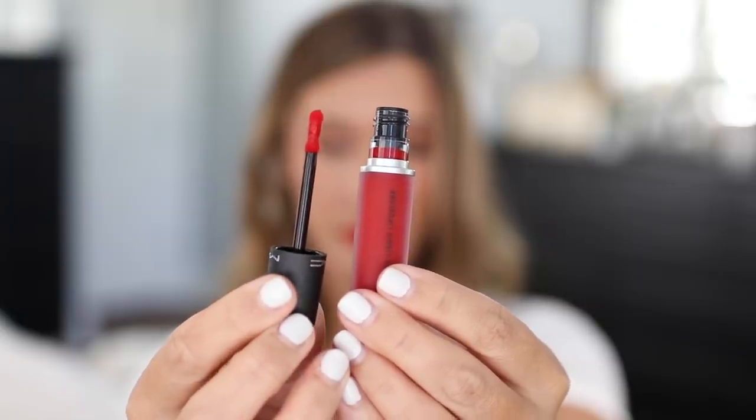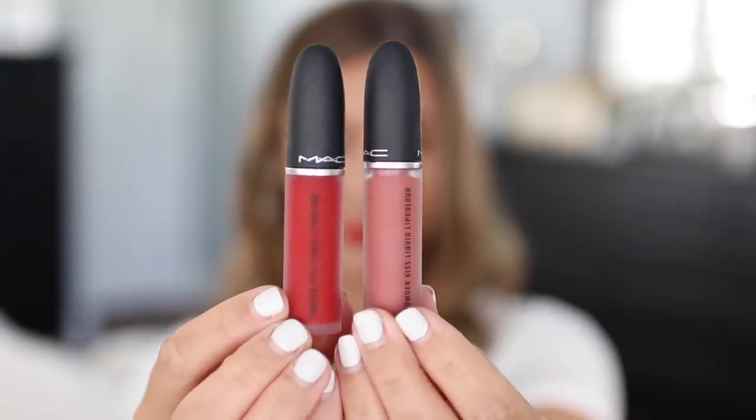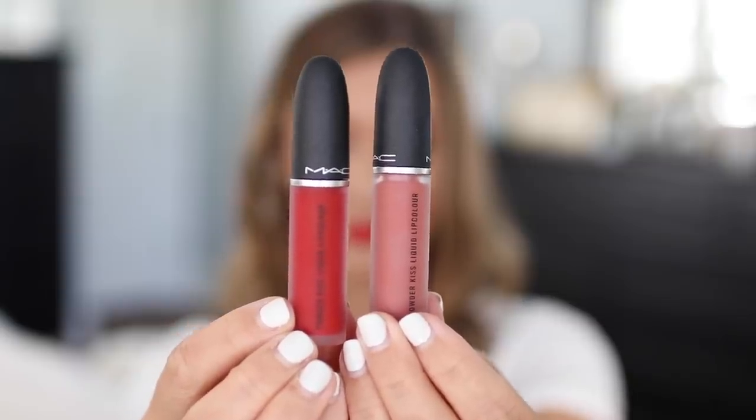I've been on the hunt for longer-wearing lip colors that last but don't dry out my lips. What I have on today is one of the new MAC Powder Kiss Liquid Lip colors in the shade MAC Smash — a pretty true red. I've been drinking coffee and water and you can see that even though it's come off on the mug, it's still on my lips. They have a special blend of powders and emollient properties for cushion, flexibility, wear, and moisture. They're long-wearing for eight hours and give a powdery, blurred, soft-focus look to the lips — which I really like with a red.